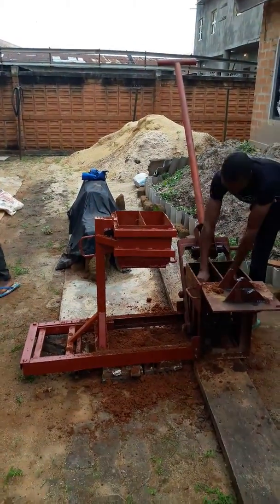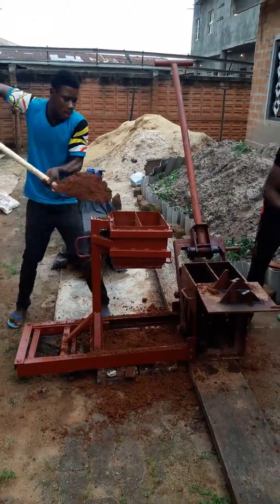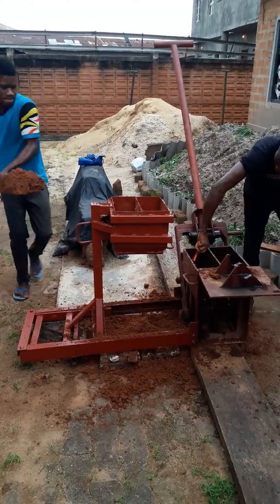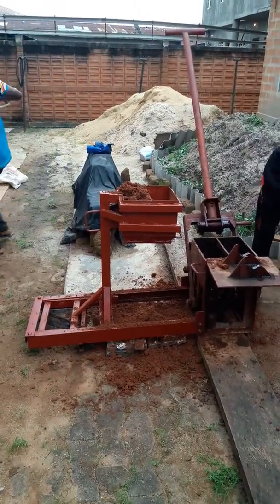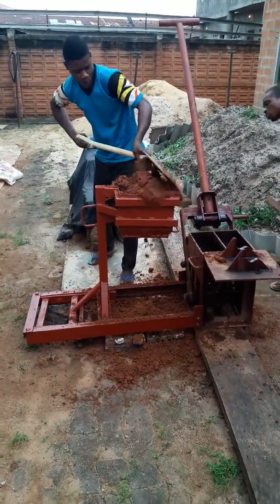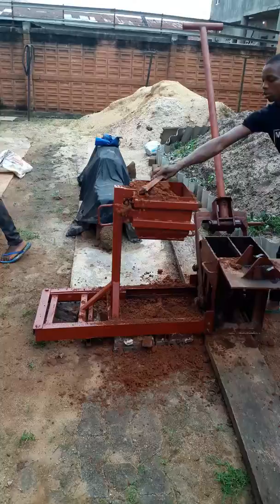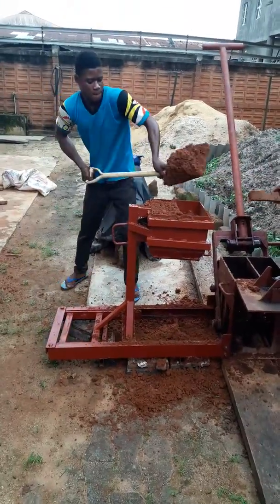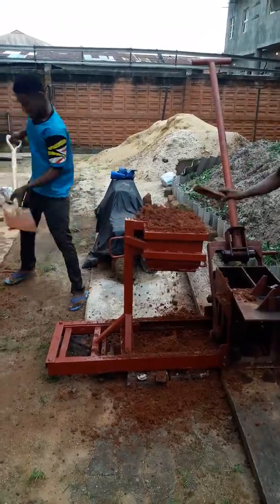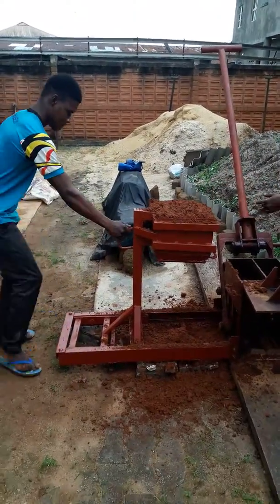Welcome to Bowling Construction Company Ltd. We are introducing our new soil filler. A soil filler will improve the number of bricks that can be made by two men per day — it can even double it.